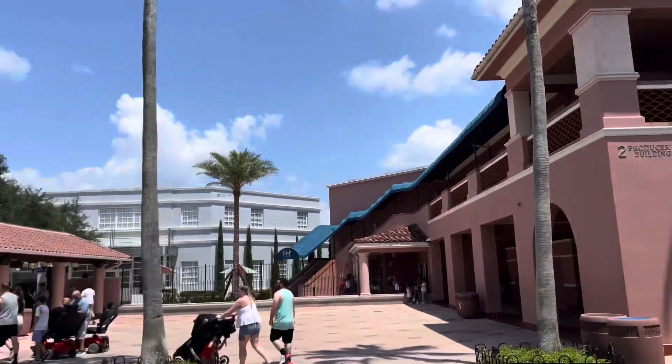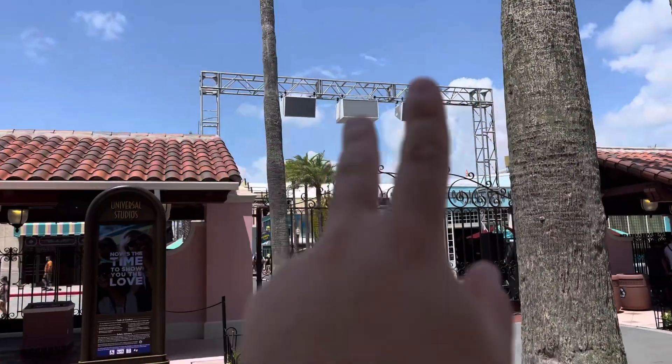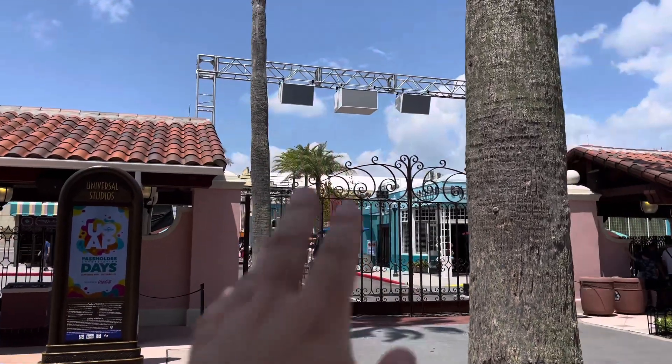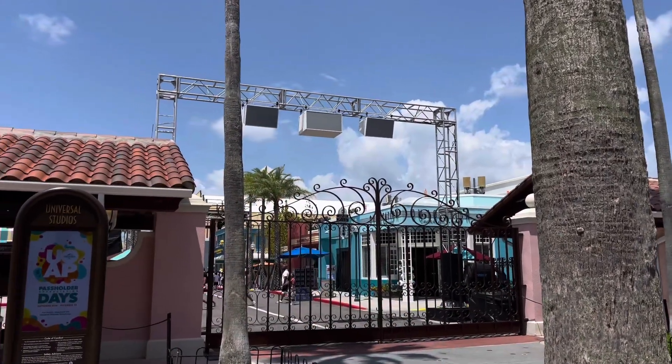As we first come into the park — well, not into the park just yet — we have a brand new truss out here with some speakers. I don't know if this one or the one back there is going to show it, but it's going to say Halloween Horror Nights, so we will definitely see next week when it comes.